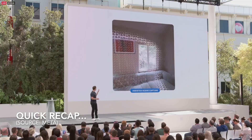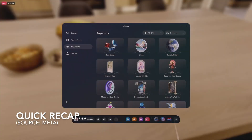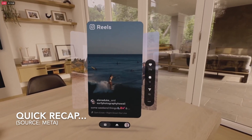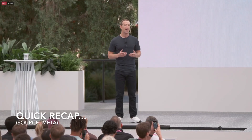It automatically maps the space that you're in using two dedicated color camera sensors and a depth sensor. And next year we're launching something that we call Augments, spatially anchored digital objects that you can interact with. We have been creating a bunch of AIs ourselves.